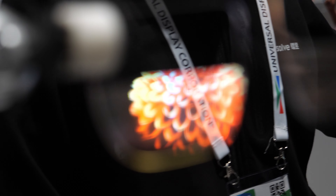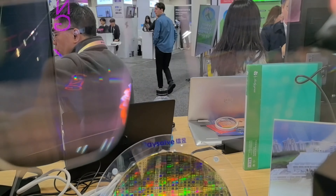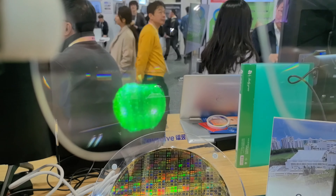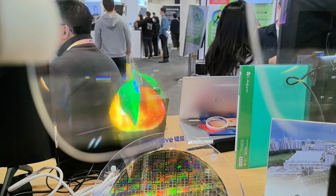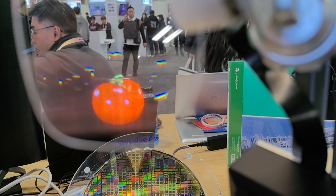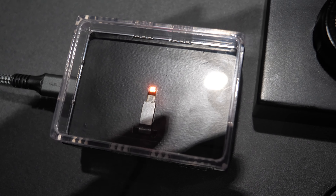Is it powered on right now? It uses our approximately one-inch micro display and the waveguide is a 2D diffractive waveguide. You can see the image through the optics — it's full color. The resolution is 320 x 240 QVGA, and I think it's good enough for information display.